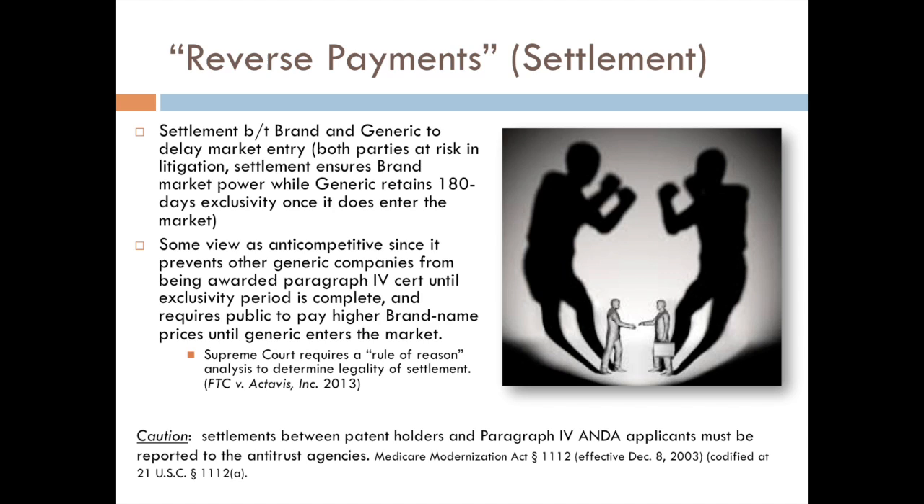In 2013, in FTC versus Actavis, the Supreme Court took on the question and ruled that these reverse payment agreements are not per se illegal, as some circuits had held prior to that. Instead, they apply a rule of reason analysis to determine if these settlements are legal, looking at all the circumstances and terms of the agreement to determine whether they are anti-competitive. Something of note for brand name manufacturers: any of these types of settlements between a Paragraph IV applicant and the brand name manufacturer have to be reported to the antitrust agencies. There has to be caution to ensure these settlements are structured in a way that doesn't trigger the anti-competitive concerns.